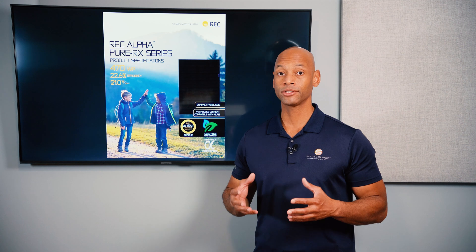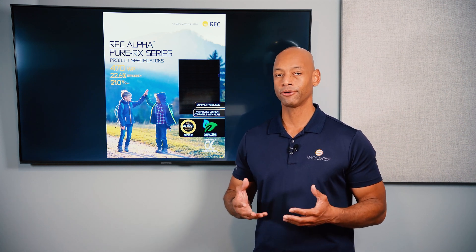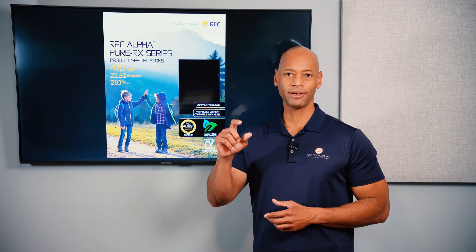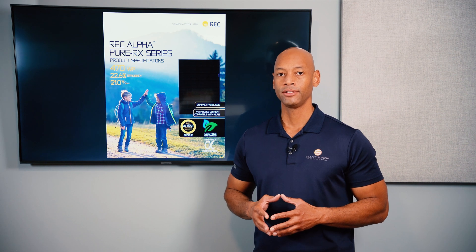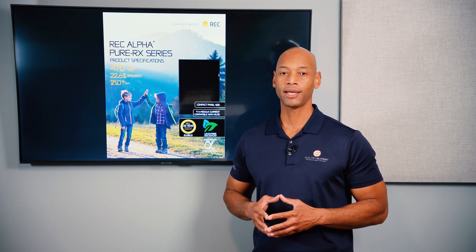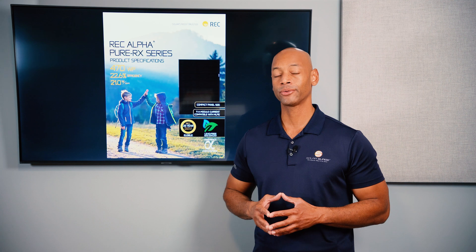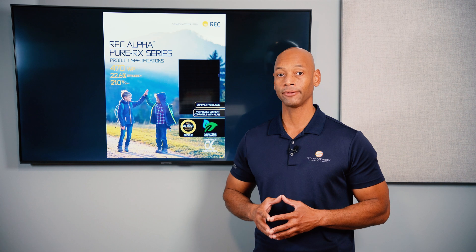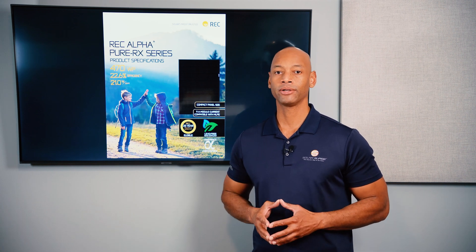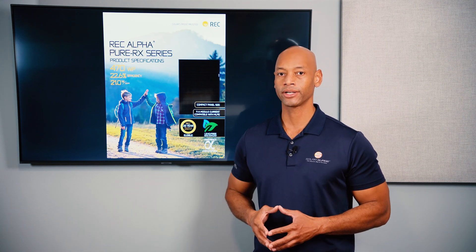The REC panel offers all these performance benefits with only a modest price premium — typically about 20 to 25 cents per watt above a standard panel, compared to 30 to 50 cents per watt for the Maxion. For all those reasons we rank the REC Alpha Pure RX as the number one solar panel going into 2024.